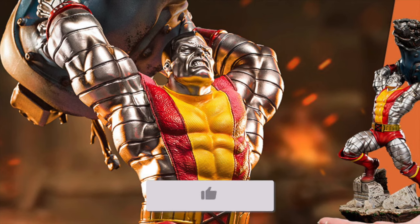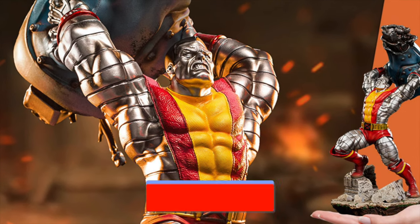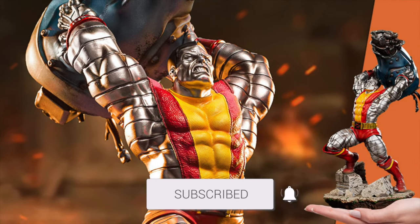Today we got the top 10 omnibus coming in 2022 — let's get it. Stay tuned after the video to see how you can win a 1/10 scale Colossus statue from Iron Studios.